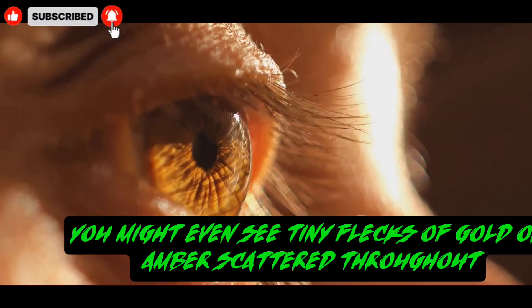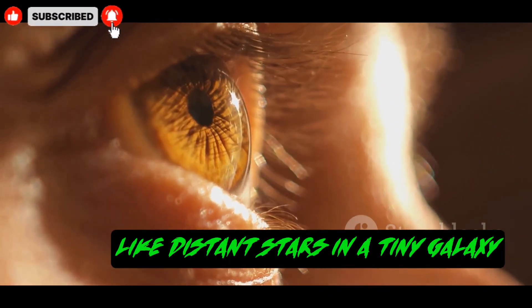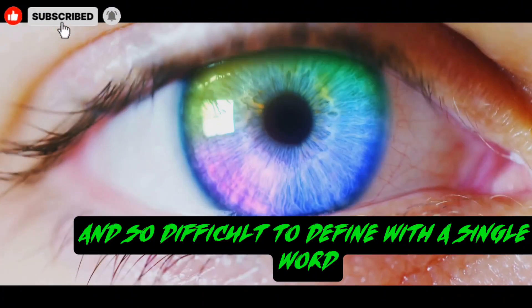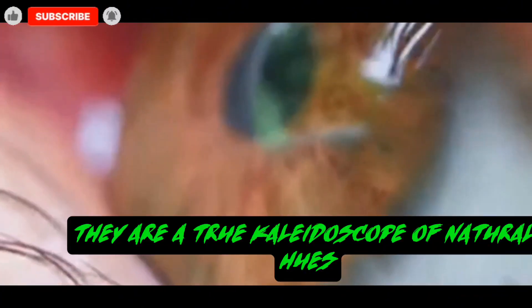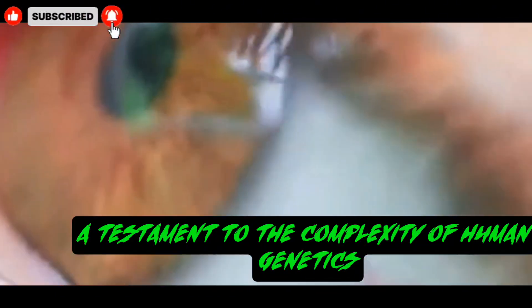Sometimes, you might even see tiny flecks of gold or amber scattered throughout, like distant stars in a tiny galaxy. This combination is what makes them so unique and so difficult to define with a single word. They are a true kaleidoscope of natural hues, a testament to the complexity of human genetics.